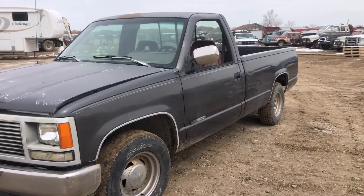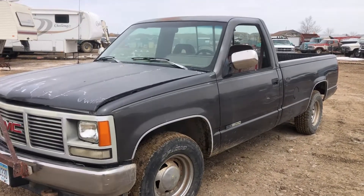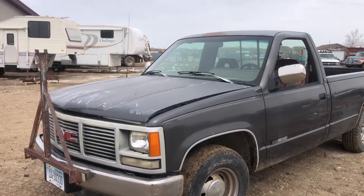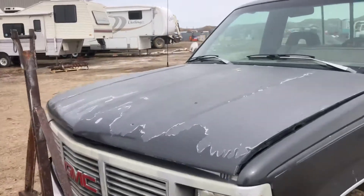Hi folks, Matt Smith with Smith Sales Company Auctioneers. Here I have a 1993 GMC. This is a two-wheel drive pickup. It has the 4.3 V6 and a five-speed transmission. It is currently running.